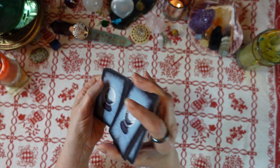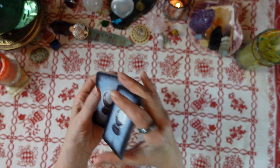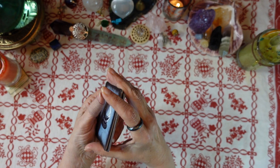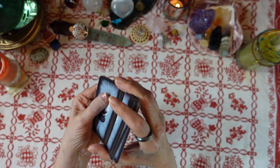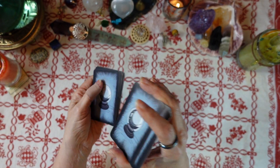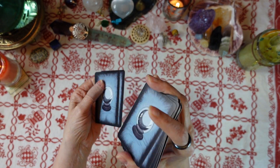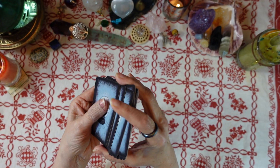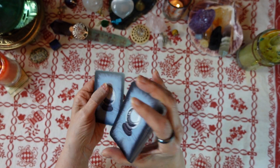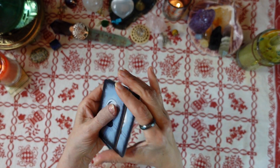Concentrate on a yes/no question that you have — or you may have three different questions for three different piles. You can do one question for each pile or just choose one pile. Choose one pile per question. It doesn't have to be first, second, and third in order; go however you feel. Once the cards are set up, take a minute, look at them, and see what your intuition is telling you.